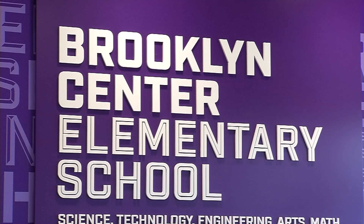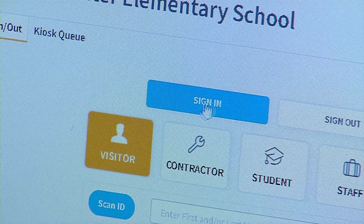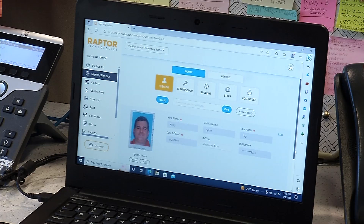One local school district has new security measures in place for anyone who enters its schools. Rusty Ray explains what those include and why. In an effort to keep everyone inside Brooklyn Center Community Schools safe, the district now has a new procedure for anyone who visits.